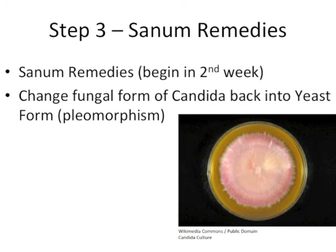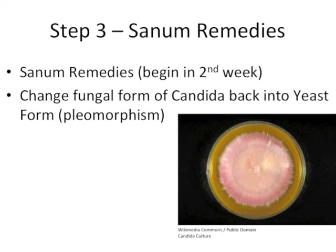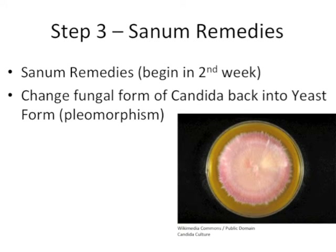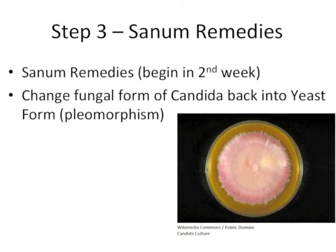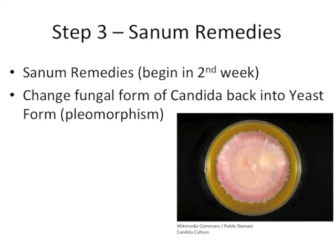Since most candida treatment programs don't include this step, participants feel better initially as their symptoms melt away, but find that these symptoms quickly come back in a few months' time as the fungal form of candida is allowed to multiply. In fact, every single fungal candida cell needs to be killed off or reverted into its yeast state in order to permanently recover from a candida overgrowth. This is why it is so difficult to overcome a candida infection. Using these sanum remedies when treating a candida overgrowth is one of the only ways to finally put an end to it.